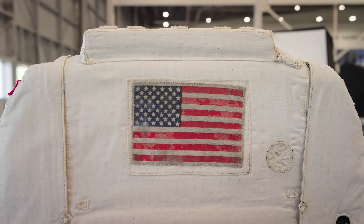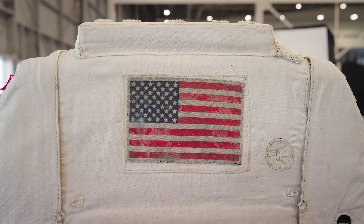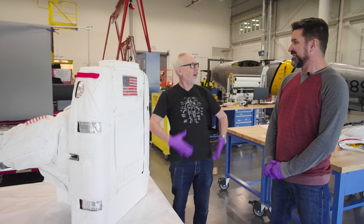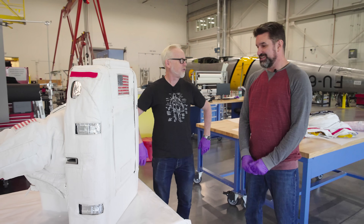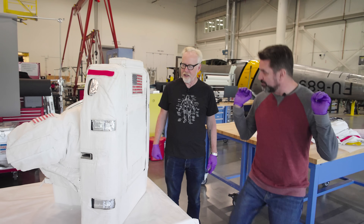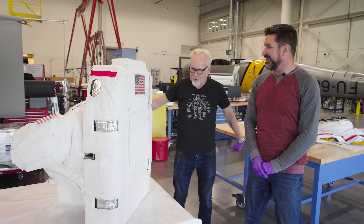The rest of the suit is just going to hang off — basically dangles off this backpack. Having one replica EMU, it's one of the easiest suits to hang because the HUT just gives all that form to the upper torso. So that's how they get into it — this part is hung on a rack and then they swim up into it.